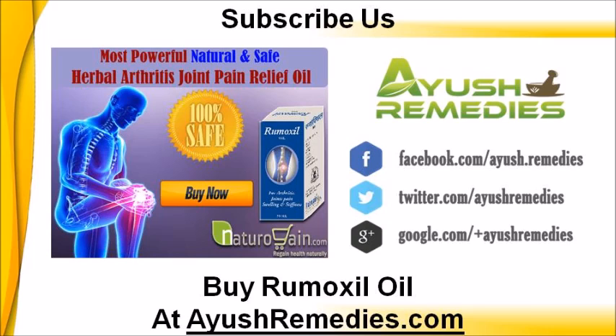You can find more details about Rumixil oil at ahervdresearch.com. If you liked this video, then please subscribe to our YouTube channel to get updates of other useful health video tutorials. You can also find us on Facebook, Twitter, Pinterest and Google Plus. Thank you for watching this video.